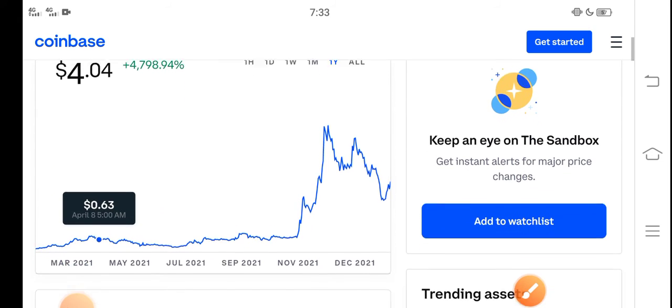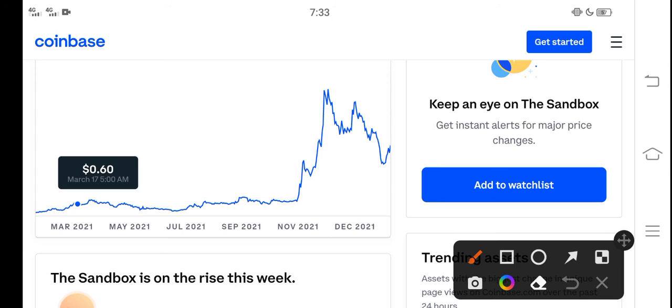If we study the price chart, you can see that from November, Sandbox started pumping and the price pumped very fast in the market. But unfortunately, after November the price continuously dropped down. In the latest situation, let me show you what's happening now.